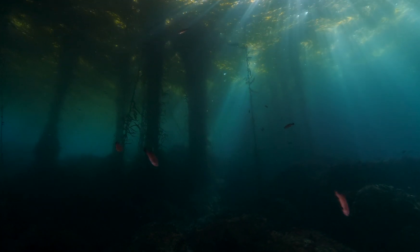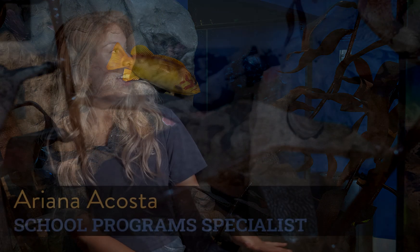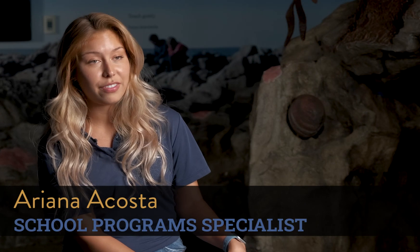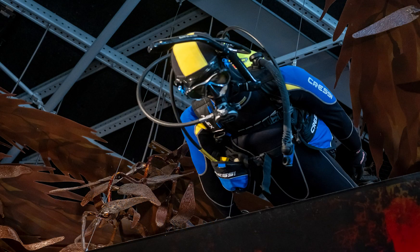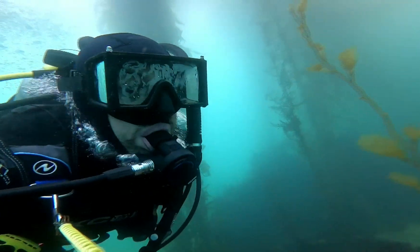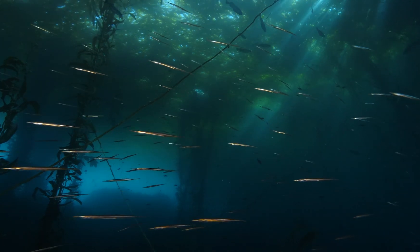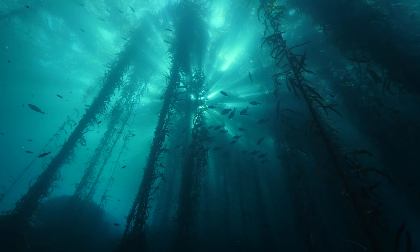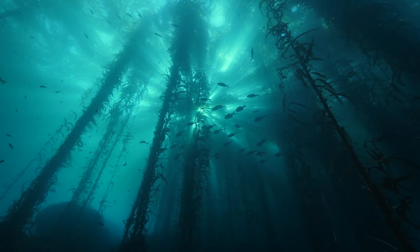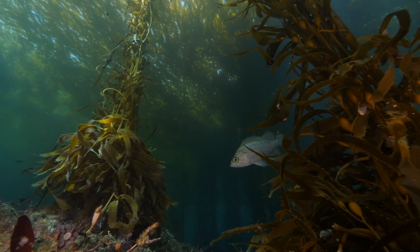So right now we are in the kelp forest, and this area is where we can explore life in the kelp forest. We have a diver here looking around at the many, many species that you can find, and because kelp is so dense and so tall, because they are such great photosynthesizers, we have so many zones in the water column that are a habitat.